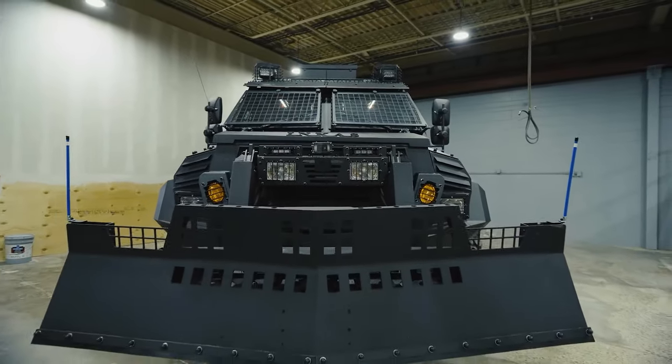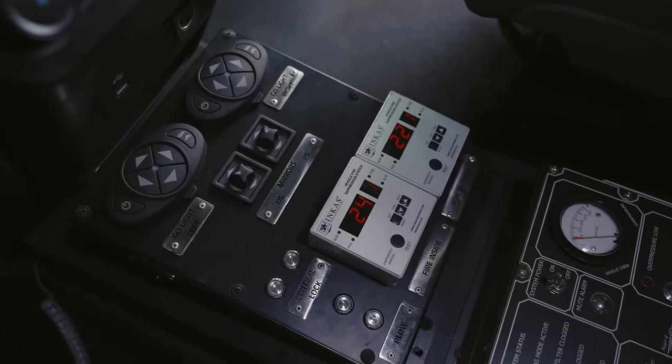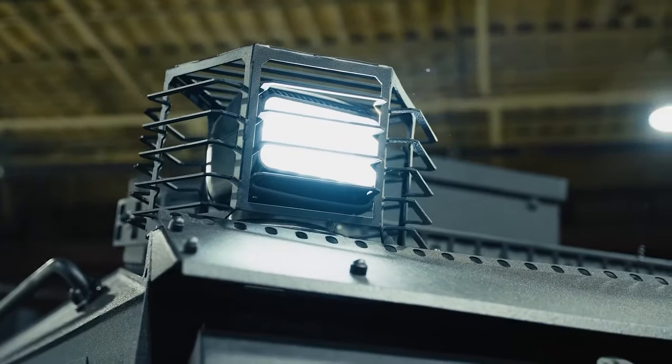Its protective barrier and security measures would be handy in a zombie apocalypse. It costs $350,000, ensuring each aspect is of the highest quality.